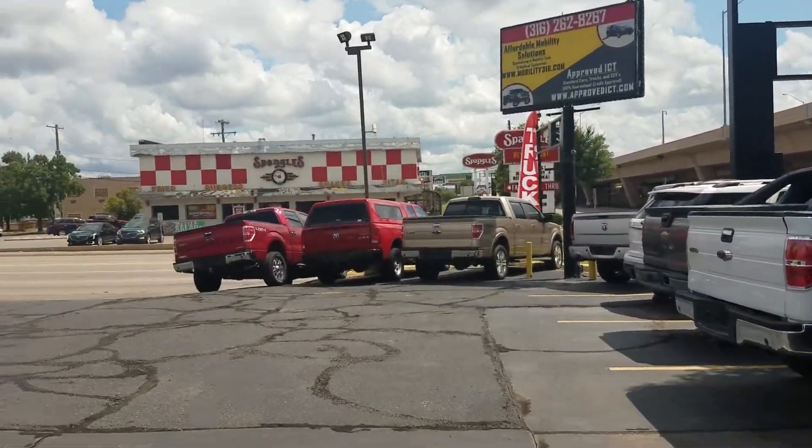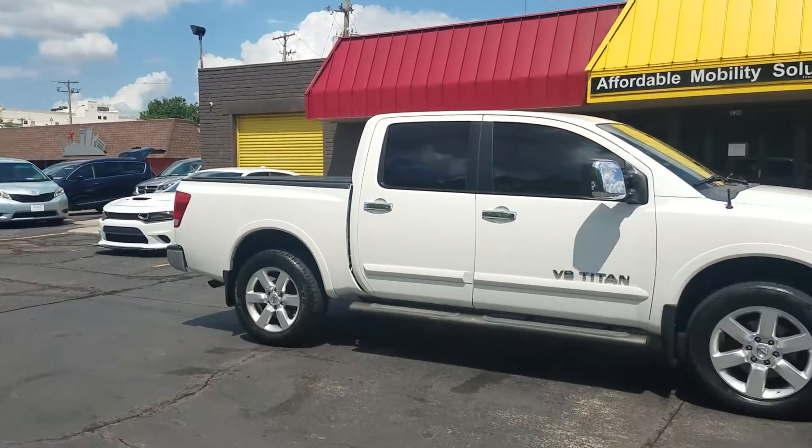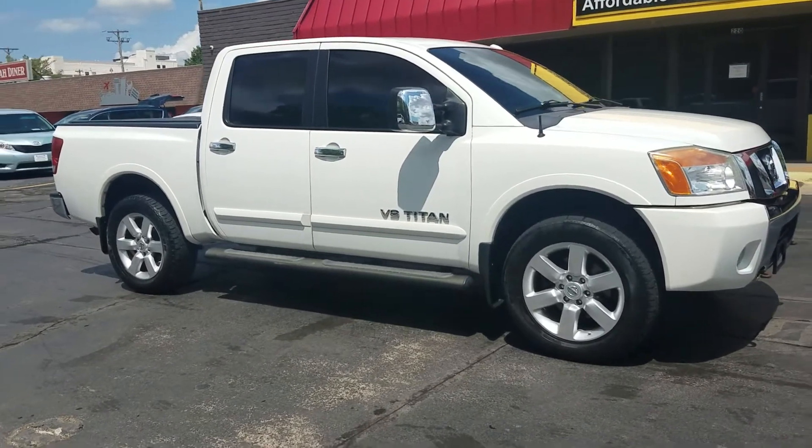We're sandwiched between Spangles and Doodah Diners, so if you're ever over there grabbing some lunch or breakfast, pop in and see what we've got. Of course cash works, and if you're working with your bank to get financing we're happy to help.